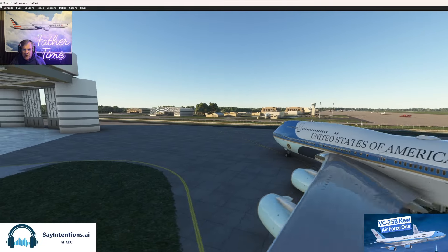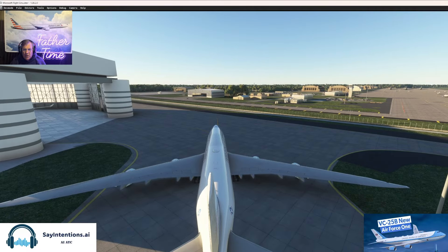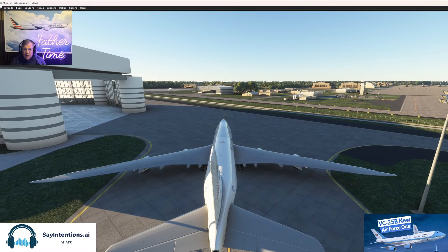But look at this 748-800 over here — they've got all the electronics. My GSX is not working on this airplane at any airport, even without scenery packs.